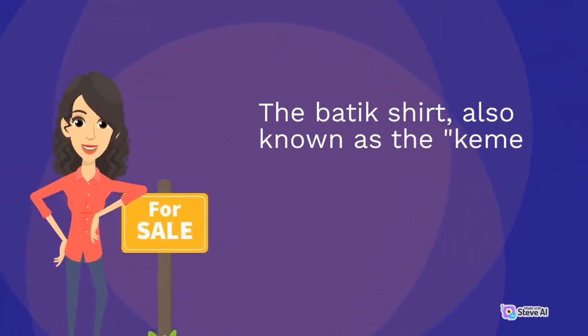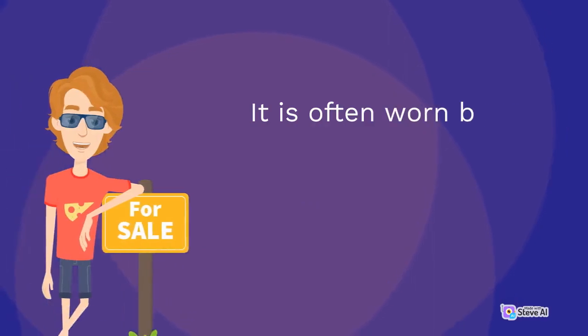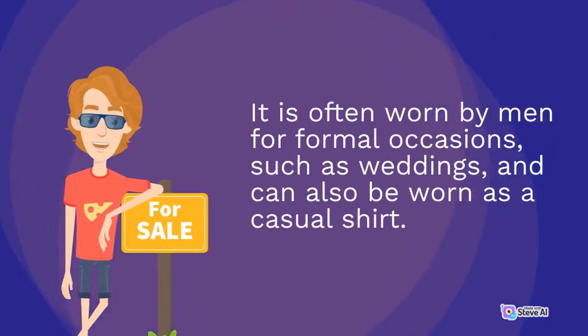The batik shirt, also known as the Kemea Batik, is a unique garment made from hand-dyed fabric. It is often worn by men for formal occasions such as weddings, and can also be worn as a casual shirt.